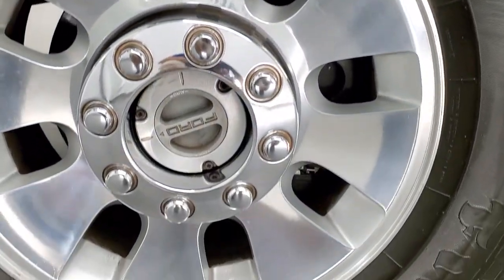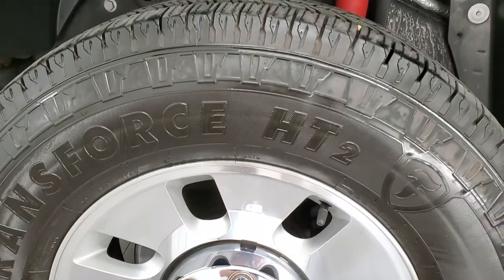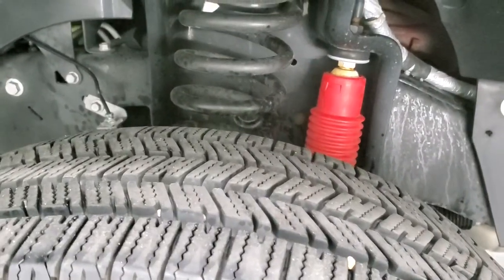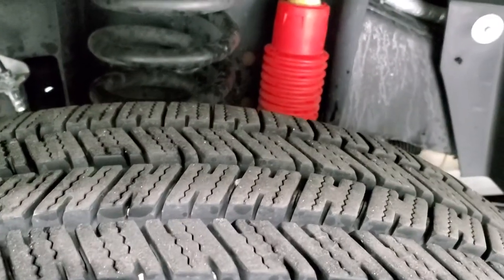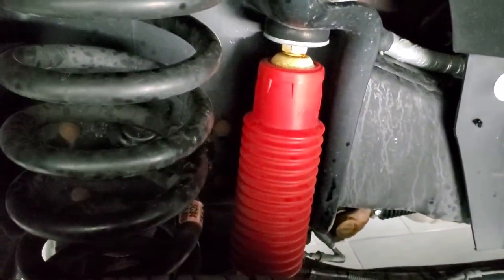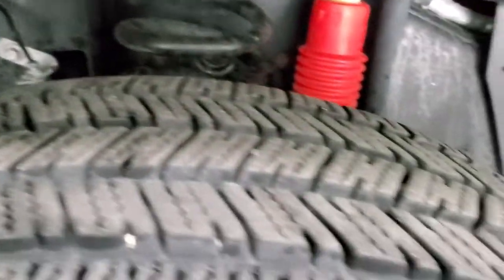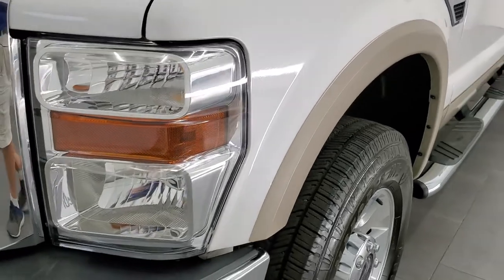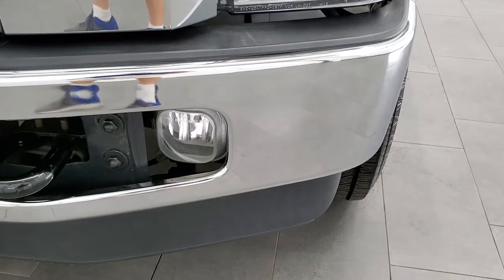You can see it has the two-tone paint — the white platinum over the tan — and comes with the polished aluminum rims. It has Firestone Transforce HT tires, LT275/70R18s, with about 80% of the tread left, maybe even a little bit more. You can see it comes with the Rancho shocks. The frame and underbody is exceptionally clean for being an 11-year-old vehicle. The front fender is in excellent condition as well, no dents or dings. Headlight lenses are nice and clear and it comes with the factory fog lights.